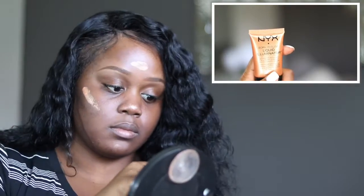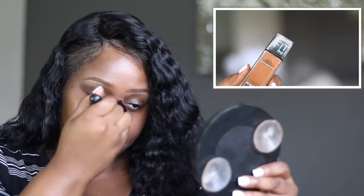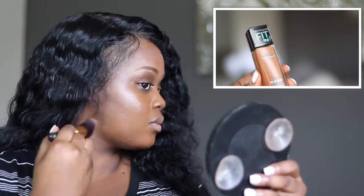To add a glow to my skin I'm using the NYX Liquid Illuminator. I really like this product — this is maybe my fourth time using it and it just adds a healthy glow to my skin even before I add my powder highlight. I'm also going in with my favorite drugstore foundation, the Maybelline Fit Me, in shade 360.